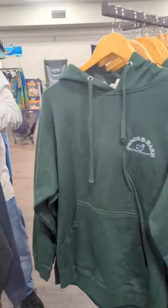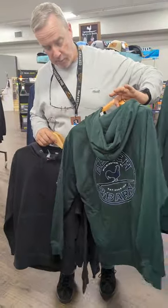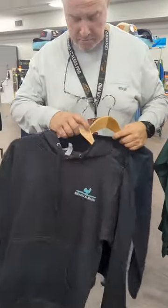All right guys, we're continuing to get some good cool fall stuff in. We've got a couple hoodies from Beach and Barn. Got this nice forest green. We also have this really nice black with this Carolina blue.